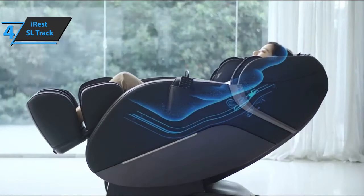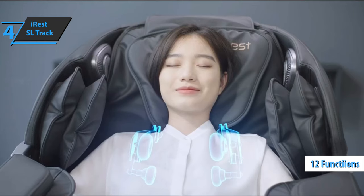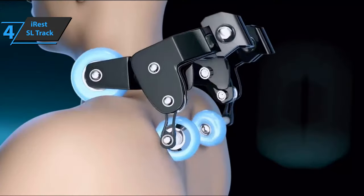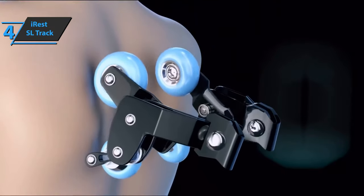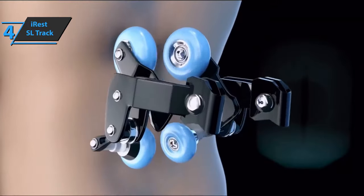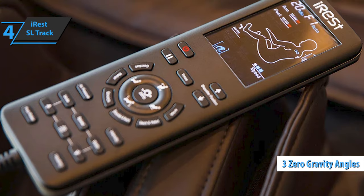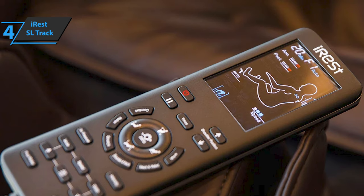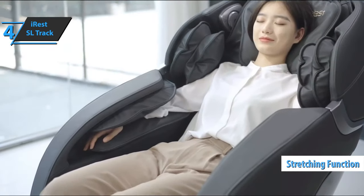As for the automatic massage, it includes 12 different functions, so you can choose between full body massage, relaxing massage, neck and shoulder massage, comfortable massage, traction massage, recovery from fatigue, buttock shaping, spine protection, muscle stretching, full air pressure, and sleep. The iRest SL Track comes with a three-year warranty. There are also three different levels of zero gravity angles, so with just one button you can set the most comfortable angle for your current needs. Thanks to the stretching function, you'll also enjoy yoga and relax your body.